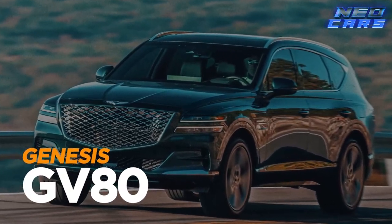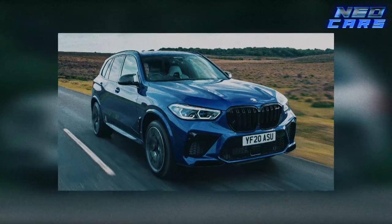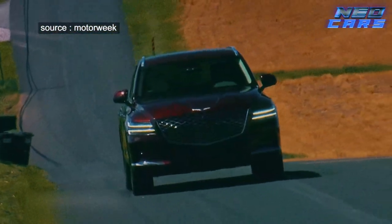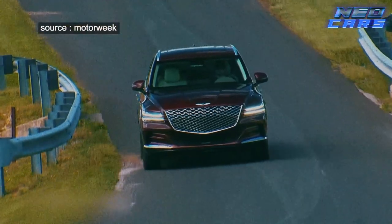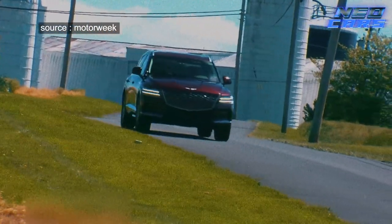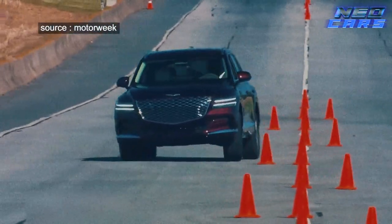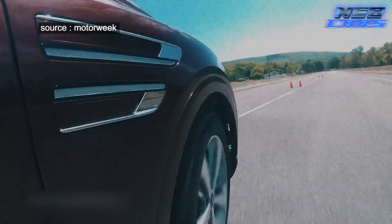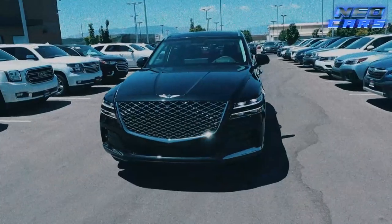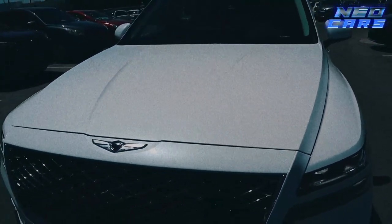The Genesis GV80 — the SUV that looked at the likes of the Volvo XC90 and BMW X5 and said 'hold my chalice.' The GV80 isn't just a car; it's Genesis's way of throwing down the gauntlet in the luxury SUV arena. Aimed to compete with the titans of opulence, this baby brings the triple threat: technology, comfort, and design. AWD is standard, so you can plow through a snowstorm like you're on a mission from the gods.